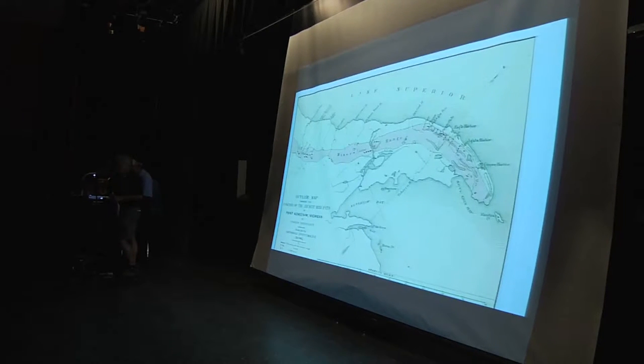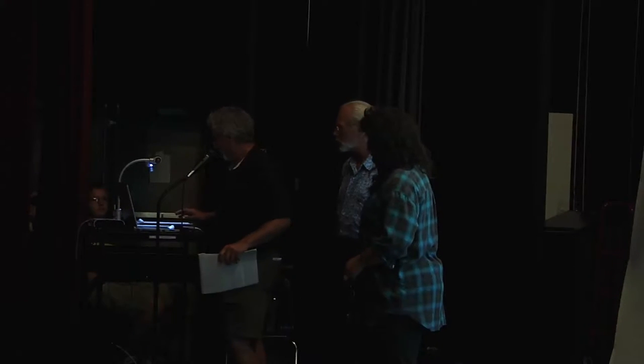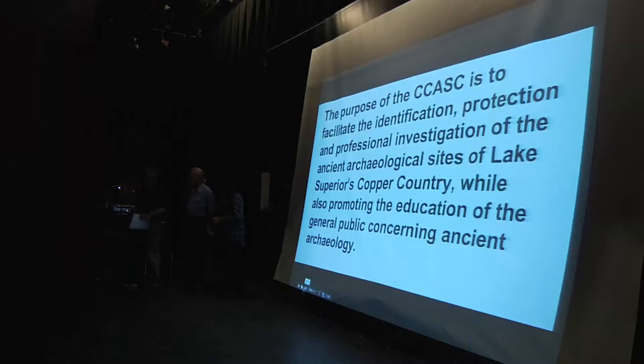Welcome everyone. I'd like to introduce the three of us who worked on the program: Larry Furrow, Robin Mueller, who probably put in more hours than Larry and I combined, and I'm Bob Wheeler. We're members of the Copper Country Ancient Sites Conservancy. Our mission is to facilitate the identification, protection, and professional investigation of ancient archaeological sites of Lake Superior's Copper Country, while also promoting public education concerning ancient archaeology.